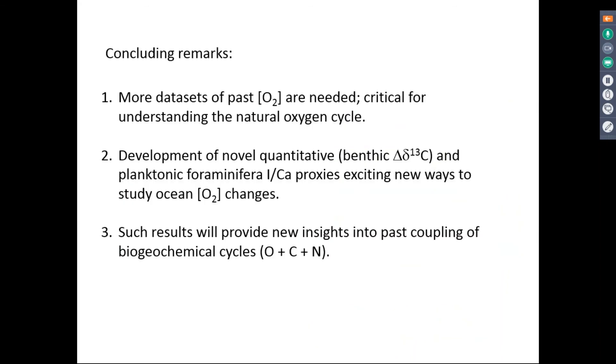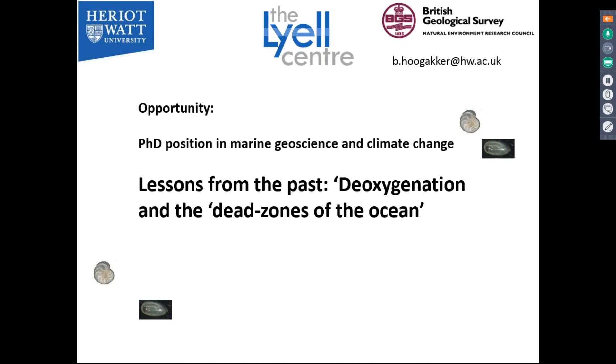To wrap up: we need more datasets of dissolved oxygen concentration, which is critical to understanding the natural oxygen cycle. The development of these two proxies is an exciting way to look at changes in oxygenation and covers gaps we previously had. These results are really important to improve our knowledge about the cycling of carbon, oxygen, and nitrogen. We will also be advertising for PhD positions in marine geoscience and climate change at the Lyall Centre, so if you or anyone you know is interested, please get in touch.